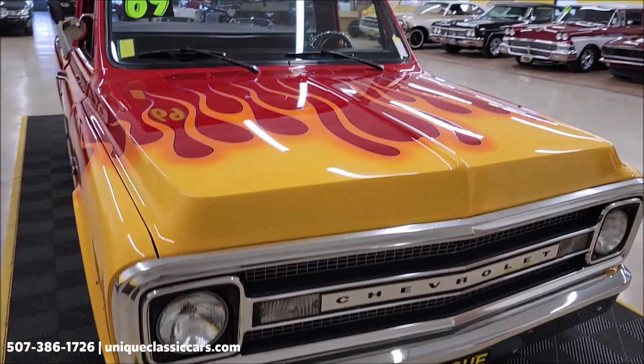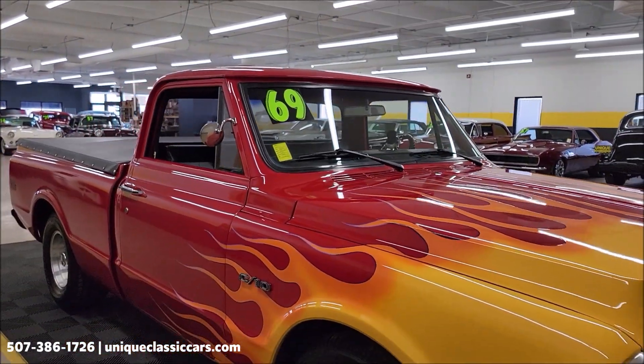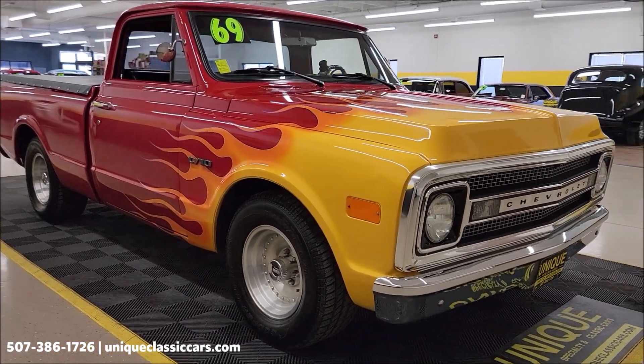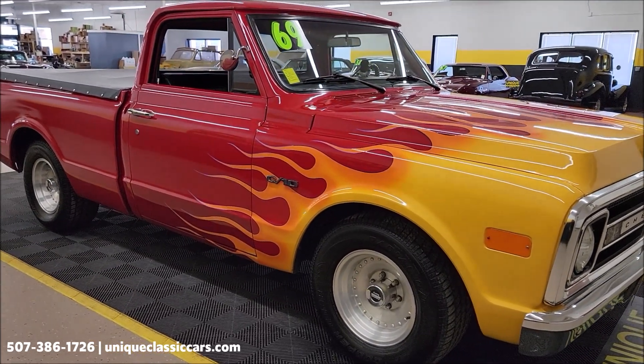Take a look at the chrome headlight surrounds and grill. I want to check out the still pictures so you can see the underside, interior, and engine bay, as well as the bed. Still pictures at UniqueClassicCars.com — click the link down below in the description. Phone number: 507-386-1726.